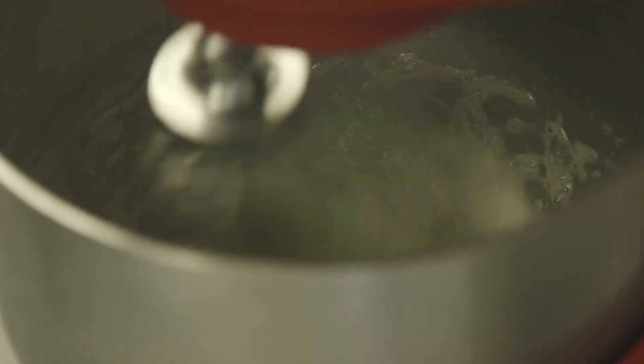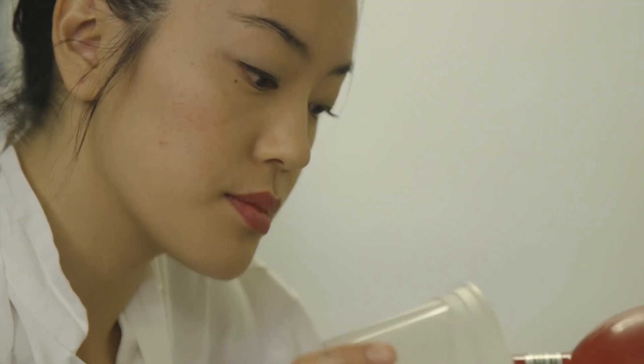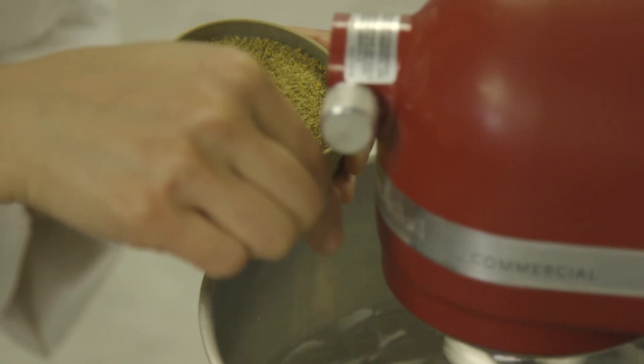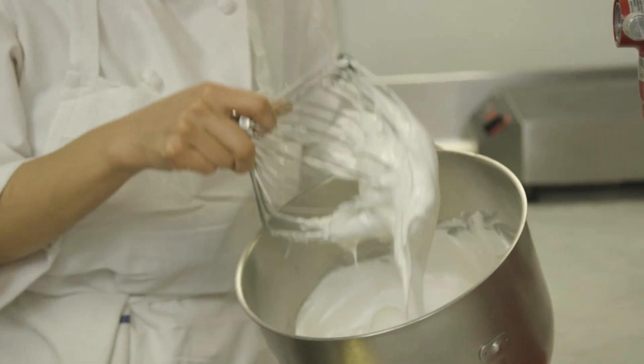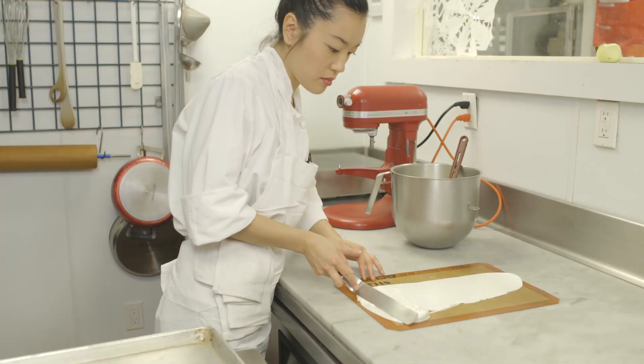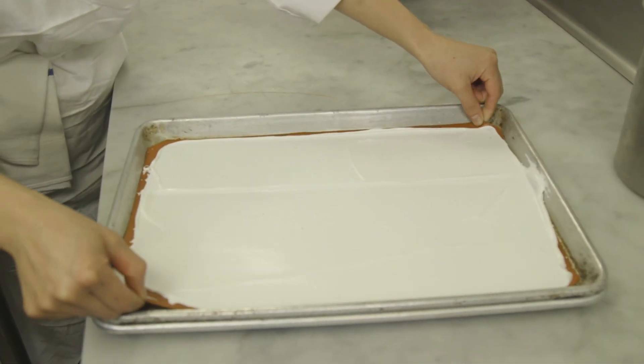We're going to make our fennel pollen meringue next. We're going to add our sugar slowly to the beating egg whites. Now we're going to sprinkle in our cornstarch, then sprinkle in some fennel pollen. This is our meringue and now we're going to spread it into thin sheets. Once this dries, it turns into a nice, almost cracker-like crisp meringue.